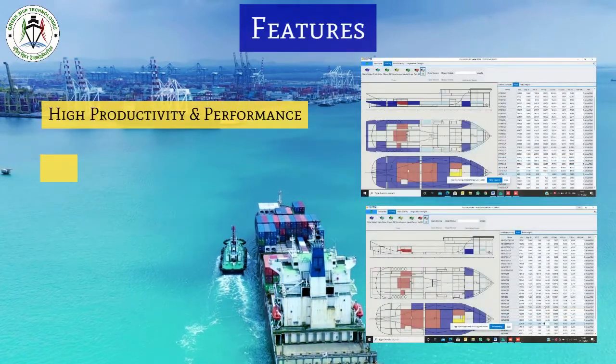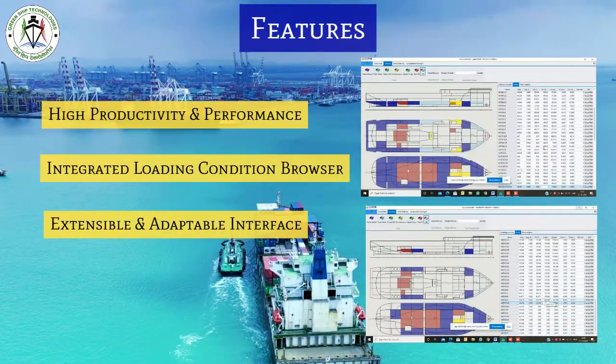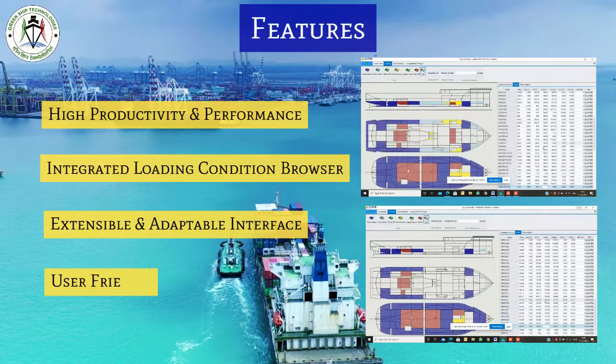It is highly productive with an integrated loading condition browser and an extensible and adaptable interface. It is user-friendly and convenient.